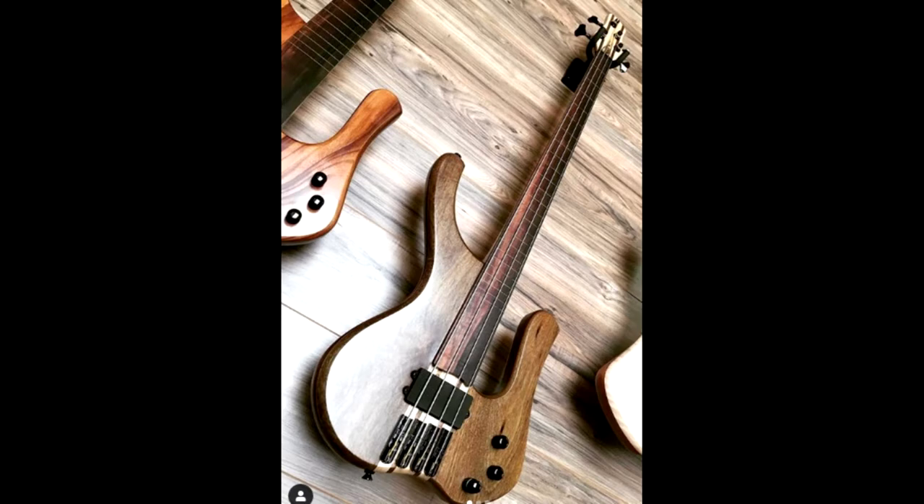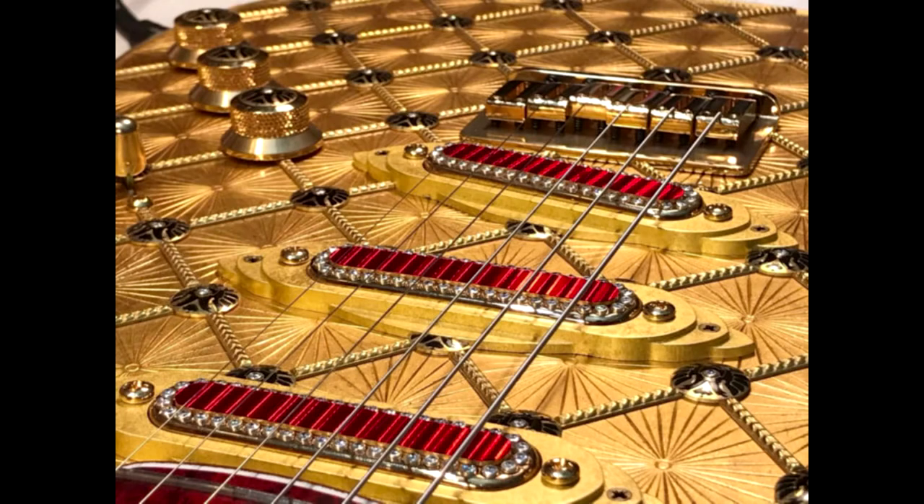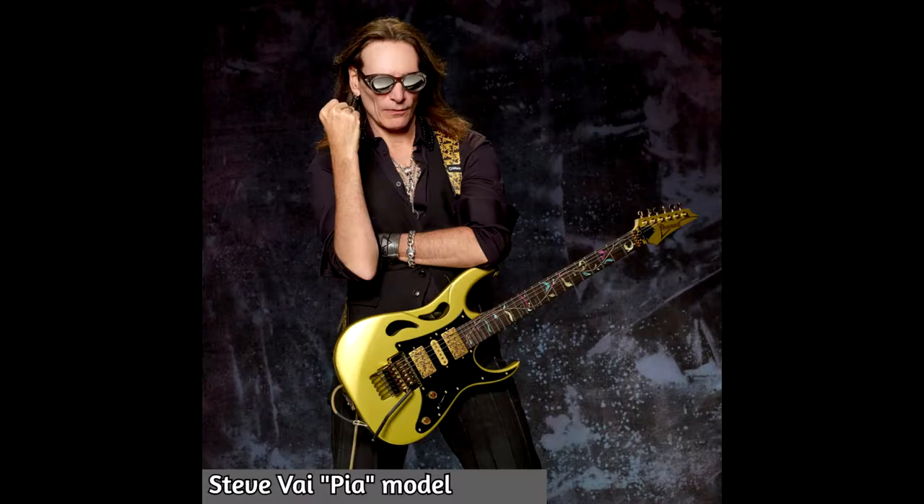MG Bass guitars released incredible finishes and strange shapes — very, very beautiful basses. Fender also released this limited edition Coronation model, which I think is very cool — a very strange but beautiful finish.